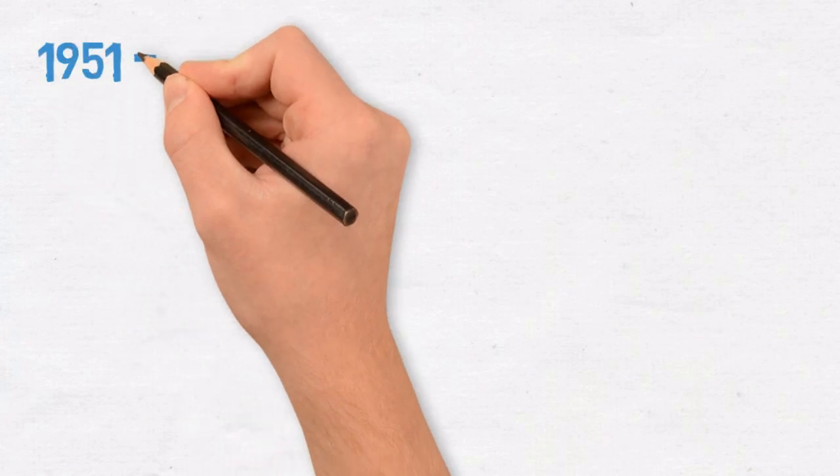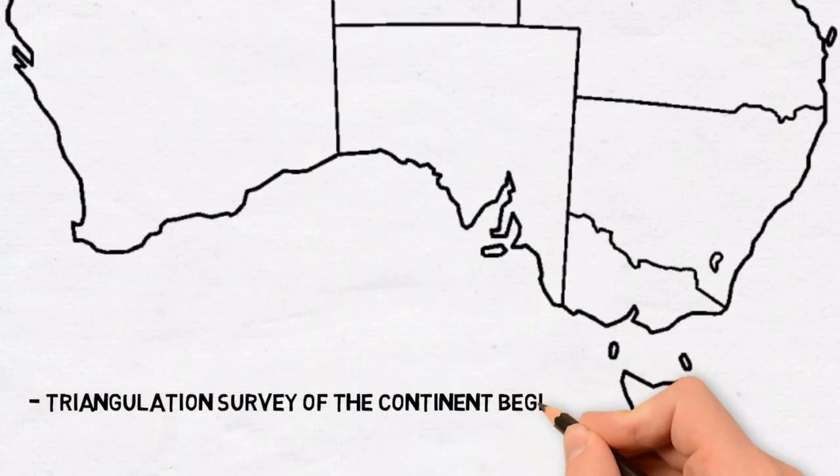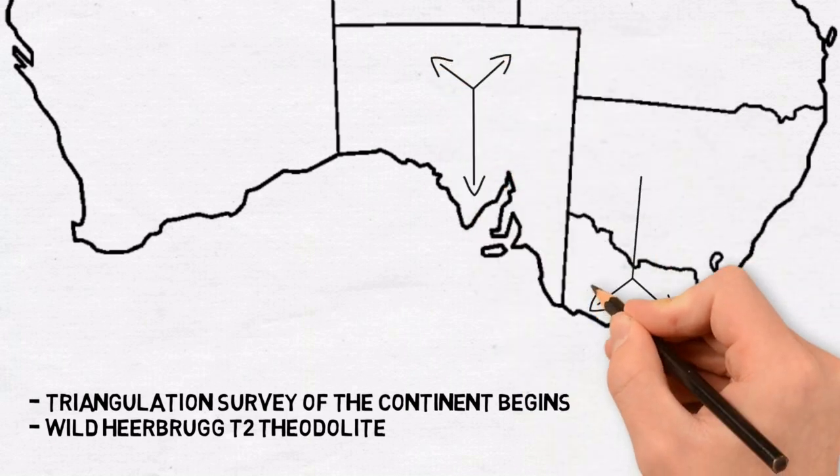1951 to 1965: triangulation of the continent begins on the Eyre Peninsula and Bass Strait using the Veiled Herbrod T2 Theodolite.